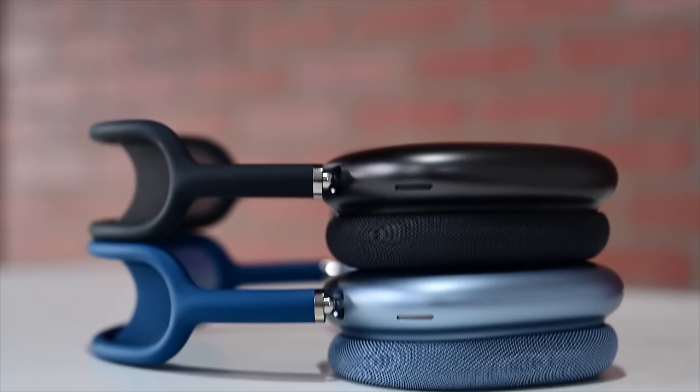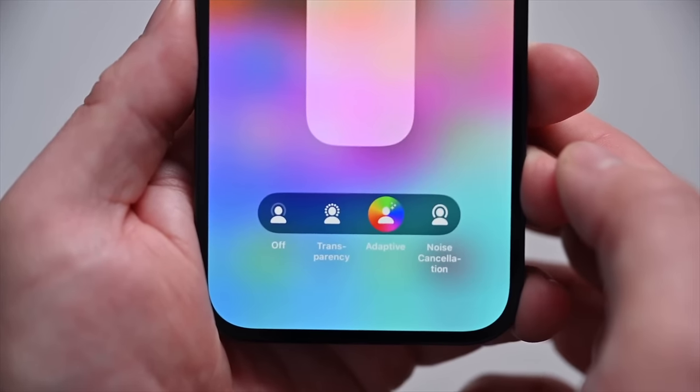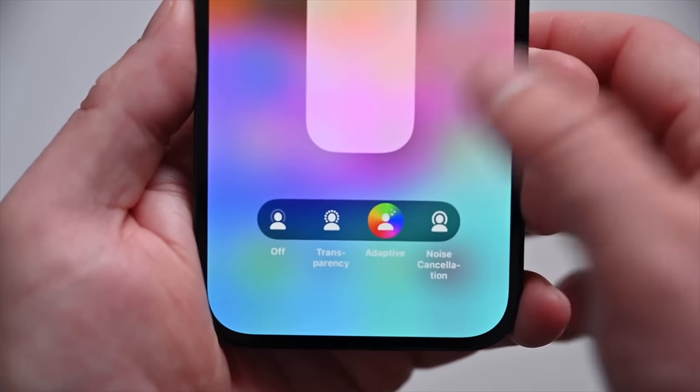AirPods Pro aren't Apple's only high-end headphones — it's also long overdue to update the AirPods Max. Originally launching in late 2020, there's a lot of low-hanging fruit for an update. Despite being so expensive, they still don't support features like lossless audio on Vision Pro, personalized volume, or conversation boost.